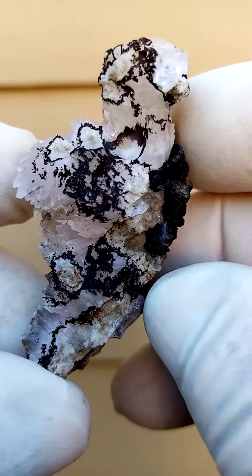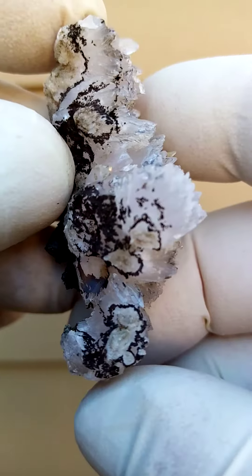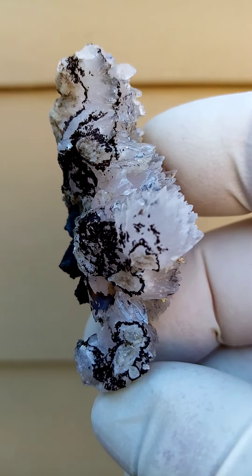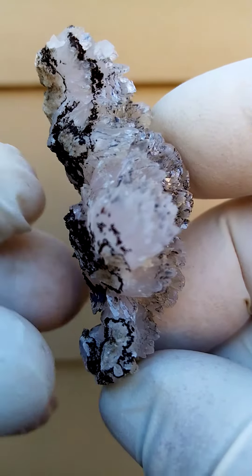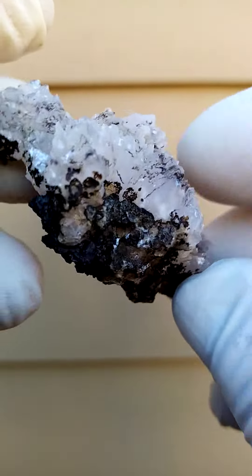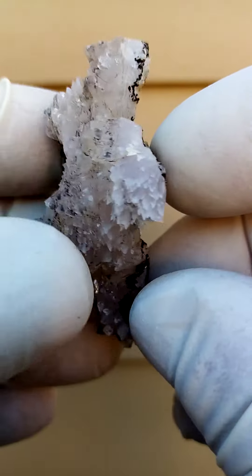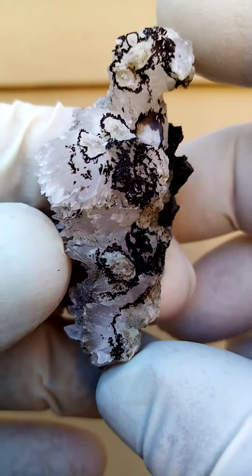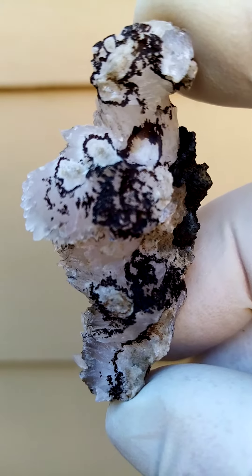Calcites from the Kalahari mines usually do fluoresce under longwave UV. So if this is not mangano calcite — which would be calcite with an infusion of manganese causing the reddish to pinkish color — it would fluoresce under longwave UV. If it is mangano calcite, it would fluoresce under shortwave UV.